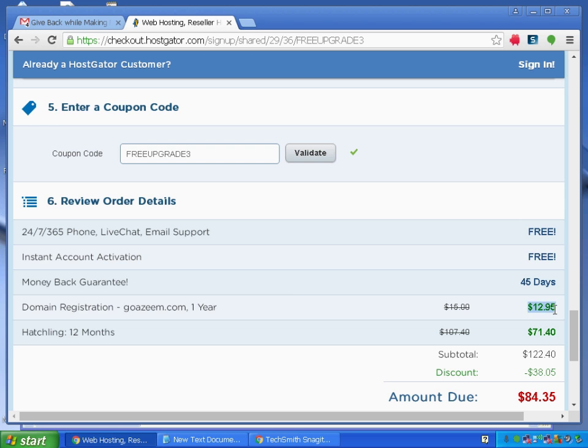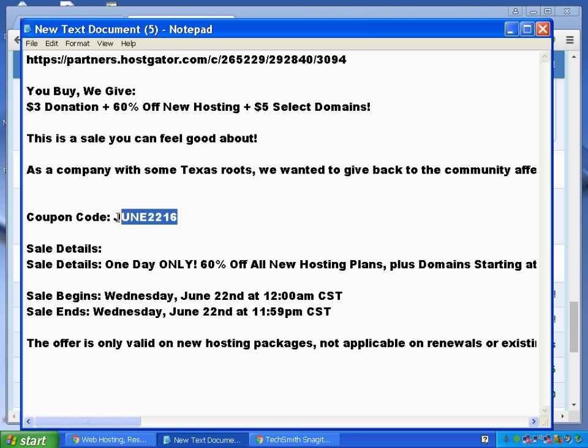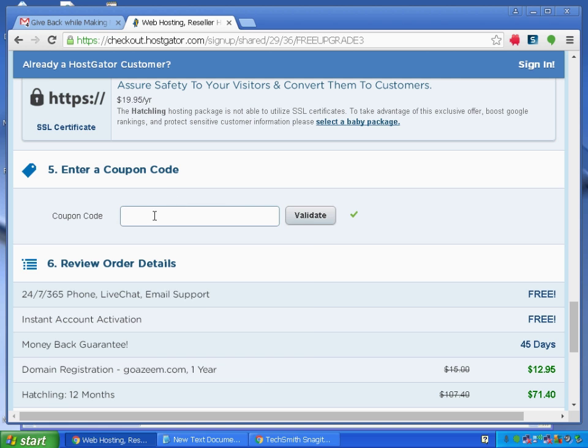The 12-month Hatching hosting plan is $71. Let's reduce this — I'll erase the existing coupon and enter my coupon code, which is 'June2216'. I'll paste that coupon code into the field and click Validate.